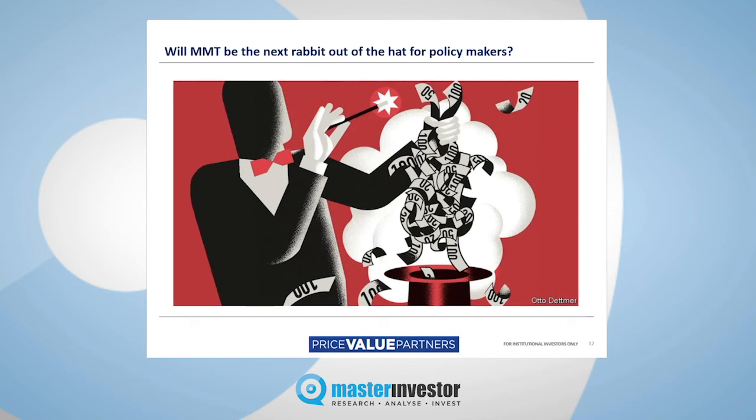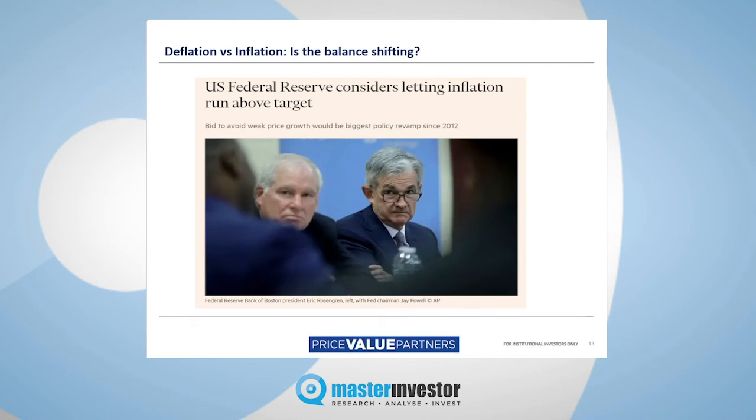Page twelve: will modern monetary theory be the next rabbit out of the hat for policymakers? Modern monetary theory is effectively the idea that governments that can print their own money never need to borrow in the bond market, or if they do, they can borrow ad infinitum. There's one word to describe MMT, and it's bollocks. On deflation versus inflation: a recent FT headline read 'US Federal Reserve considers letting inflation run above target.' The Fed has already effectively suspended the inflation target. They are already letting inflation run above the notional 2% CPI target. The genie wants out of the bottle — it may be difficult to get back in.